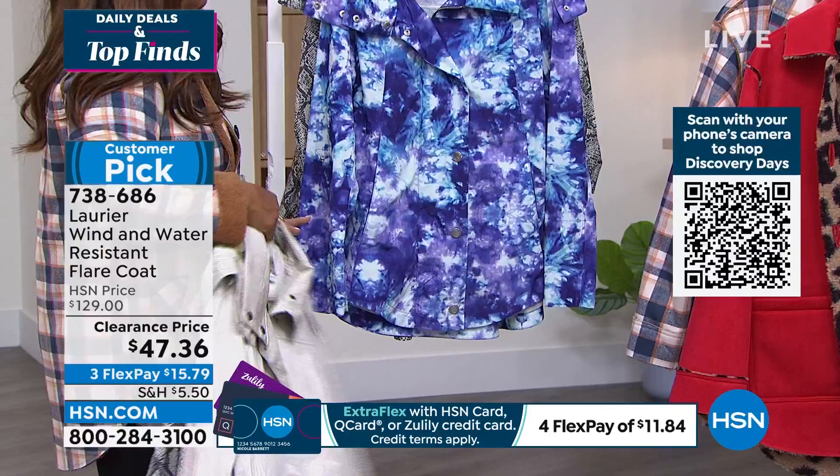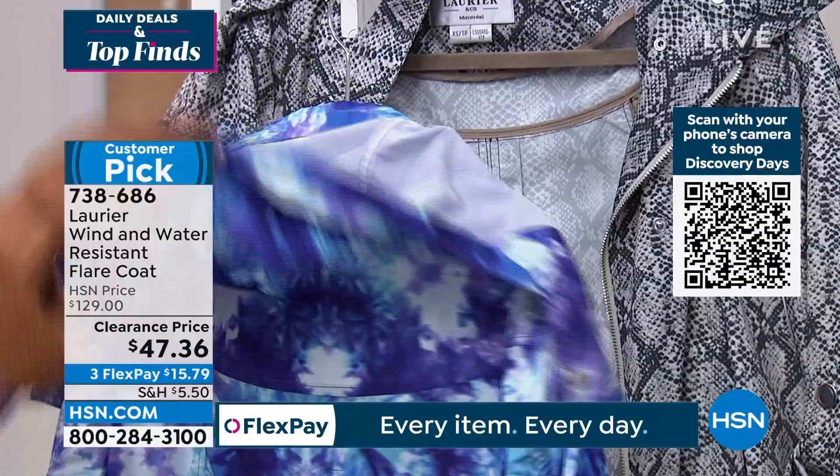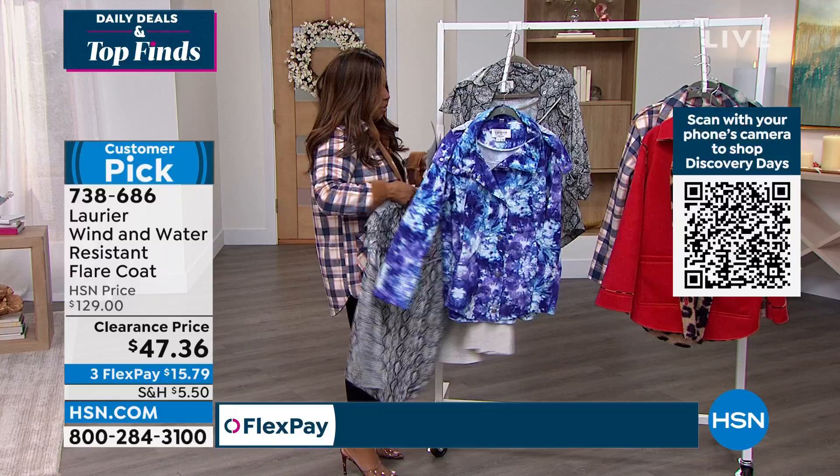And here is our purple tie dye. The purple tie dye is the most limited. This one is a customer pick and it's such a great piece.